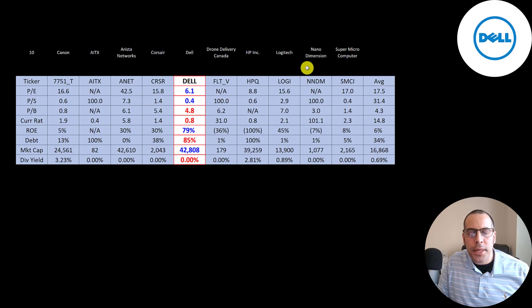The best way to look at ratios is to compare them to companies in the same industry. I've done videos on 10 companies in the same industry as Dell. Numbers in red are worse than average and blue means better than average. Dell has the best PE by far, is much better than average in price to sales, and is tied with Super Micro on that metric. They're a little worse in price to book and their current ratio is worse than average, but if you strip out the deferred revenue, it's above one. They have the best ROE of all the companies. They are high in debt at 85% versus an average of 34%. And they are the largest company on the list at a $43 billion market cap versus an average of $17 billion.